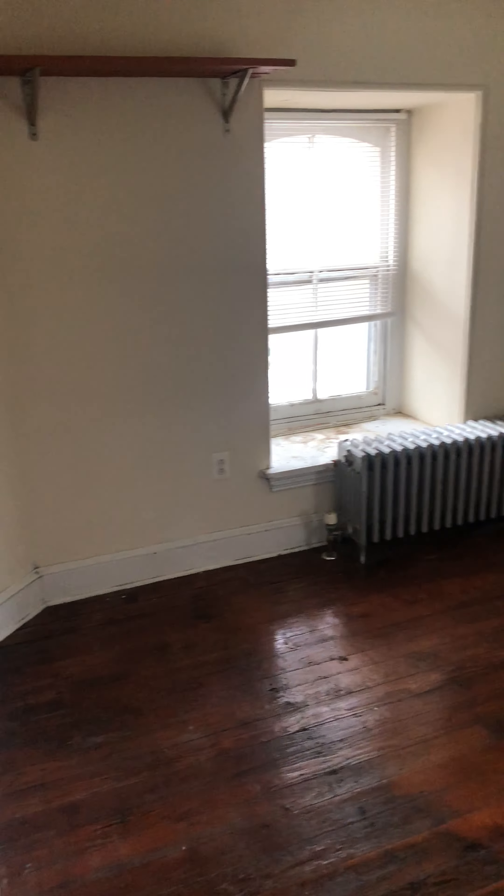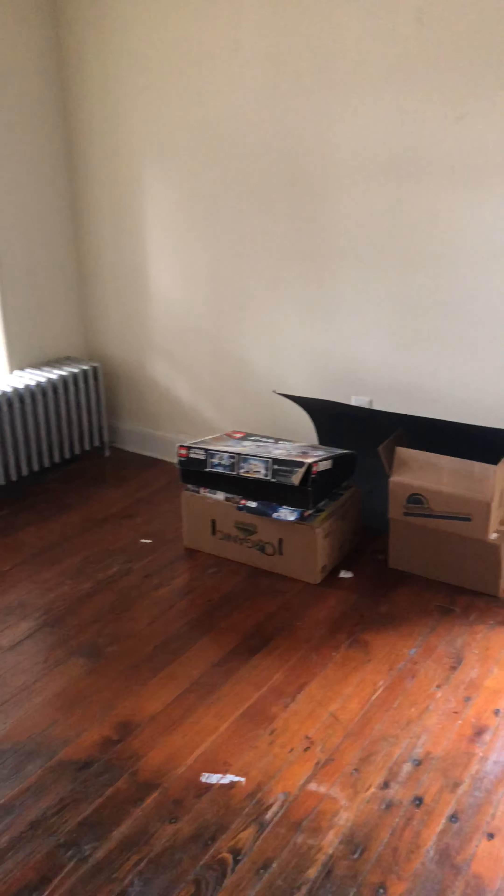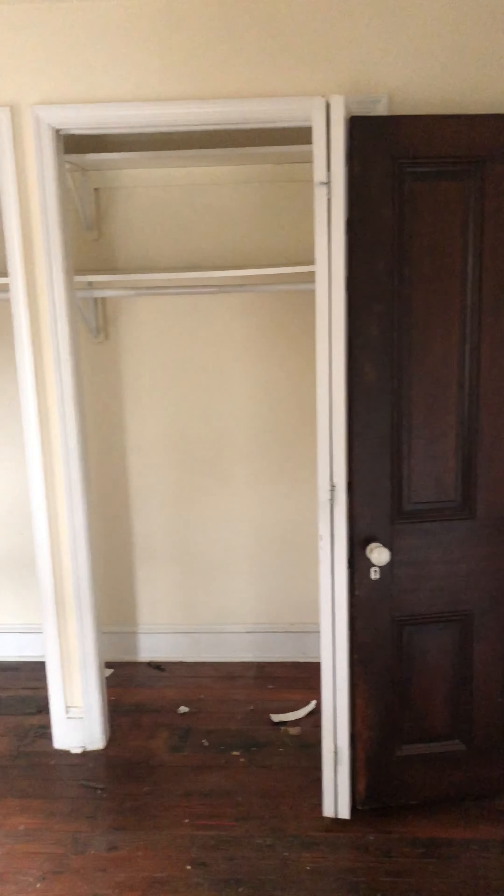Look into this bedroom — nice sizable bedroom. You can fit a bed of just about any size in here, most likely up against that wall or perhaps this wall. Double closet.